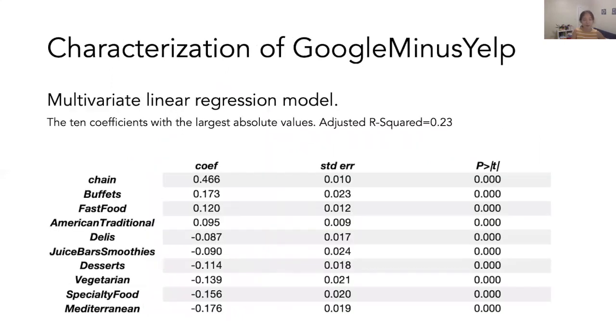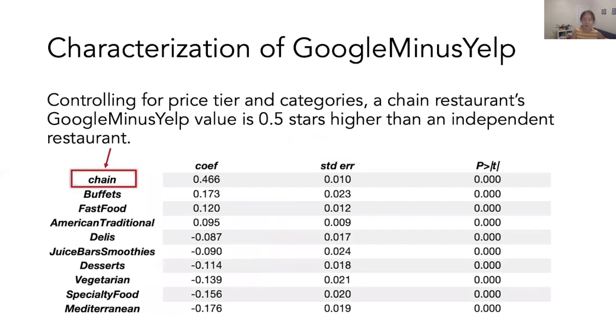We wanted to know what type of restaurants have higher Google minus Yelp values. We constructed a multivariate linear regression model using restaurant properties. Controlling for price tier and categories, a chain restaurant's Google minus Yelp value is half a star higher than an independent restaurant. This means the differences between Google Maps and Yelp are largely driven by chain restaurants.